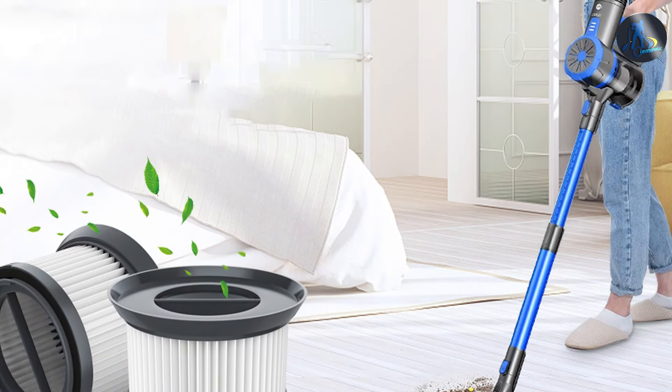Durability and quality are at the forefront of the E20 Pro's design. Made with high-quality materials, it promises to withstand the test of time and the demands of daily cleaning tasks. The vacuum's battery life is another highlight, offering extended cleaning sessions without the need for frequent recharging. The E20 Pro's combination of performance, design and convenience makes it an excellent choice for those seeking a powerful yet effortless cleaning experience.